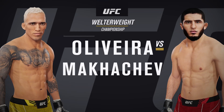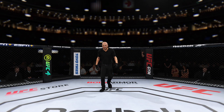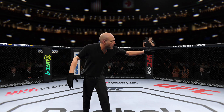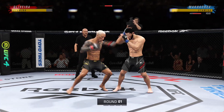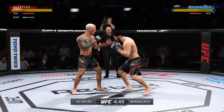It's a matchup for the UFC welterweight division title. All right, so here we are back inside Bell Center, Montreal, Quebec, Canada. This is as loud and as knowledgeable a crowd as we'll experience.